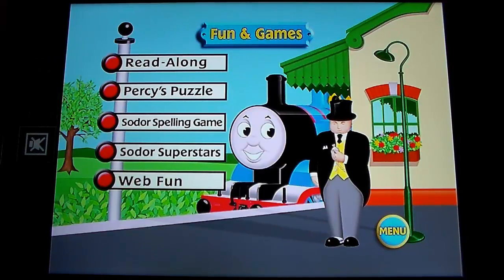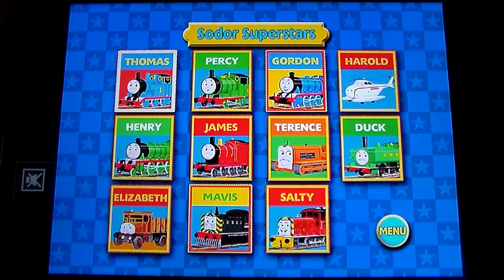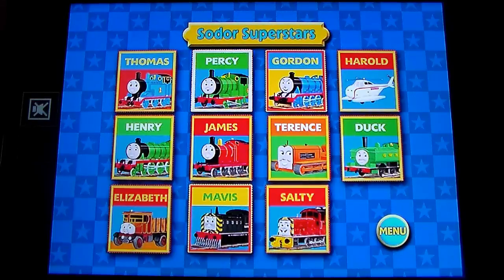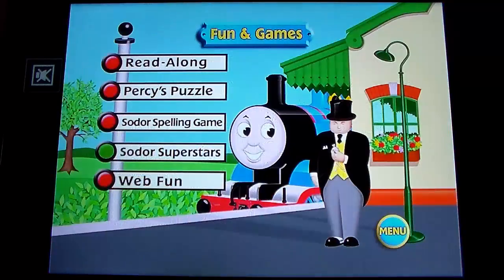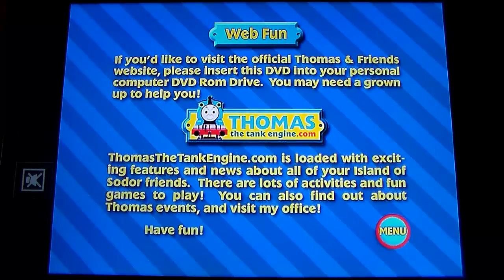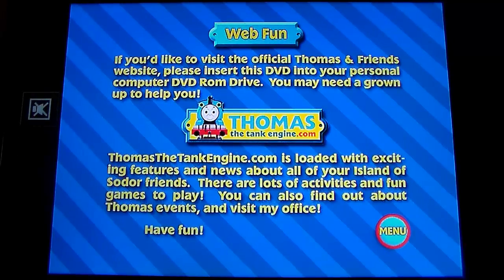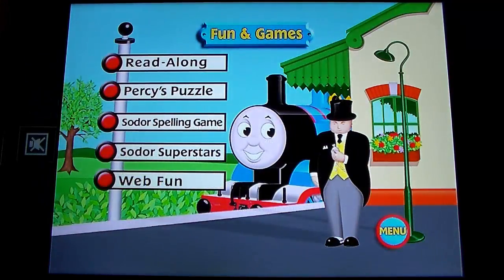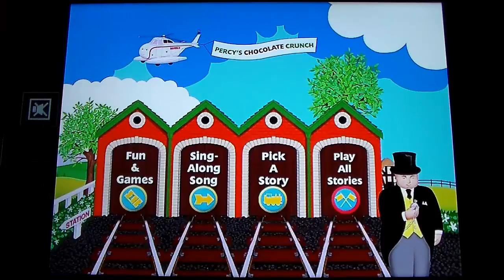We're not going to play either of the games. For Sodor Superstars, I know we've seen this previously — I can't remember if it was on Salty's Secret or James and the Red Balloon, but it's not all new. Web Fun is the stock standard image: insert this DVD into your computer DVD-ROM drive, you may need a grown-up to help you, and it gives you the thomasthetankengine.com address that probably doesn't exist anymore. Anyway, that's the end of the Percy's Chocolate Crunch menu tour and this supplemental episode — thank you all for watching, and as always, good night everybody.